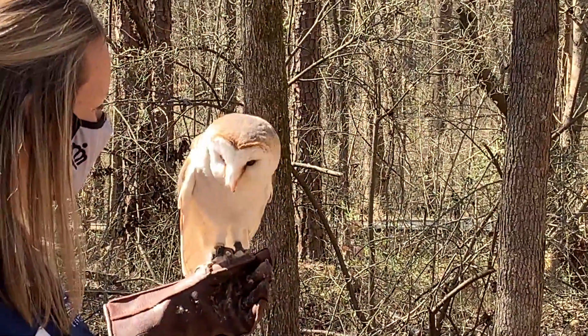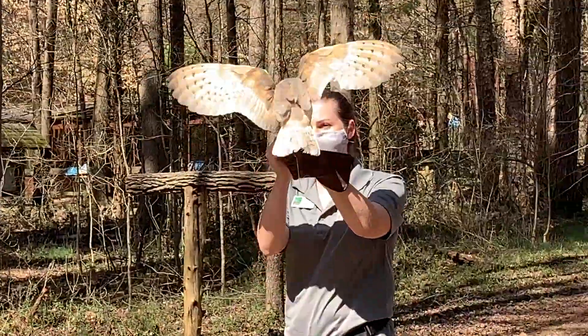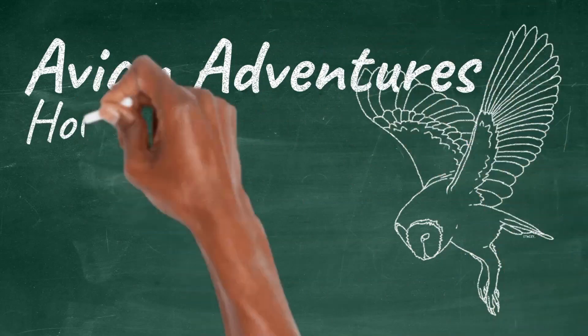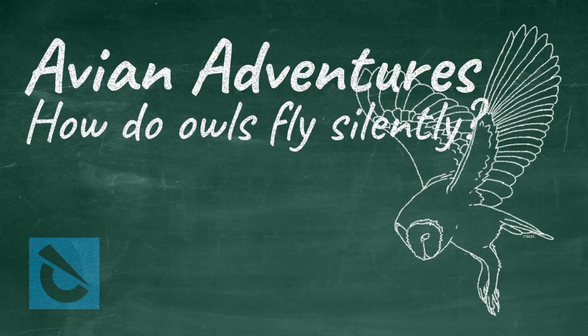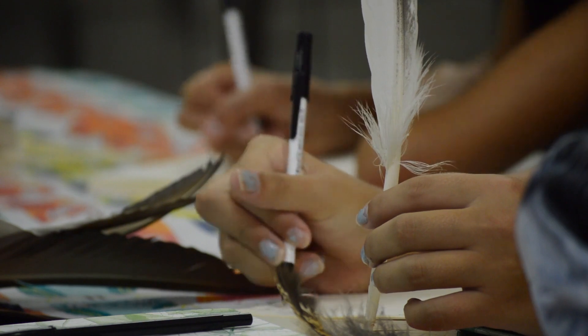Have you ever tried to sneak up on someone to scare them? Being stealthy is definitely harder than it seems. So how do owls do it? How does silent flight work? In order to answer this question, we will need to take a closer look at some feathers.